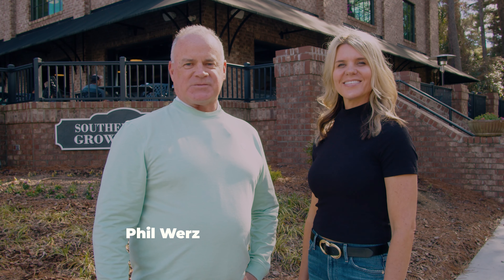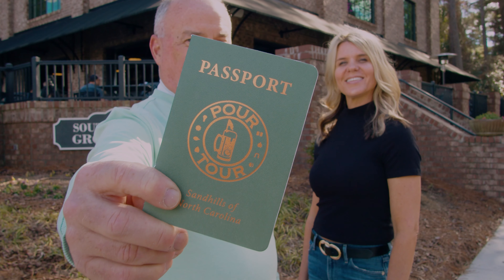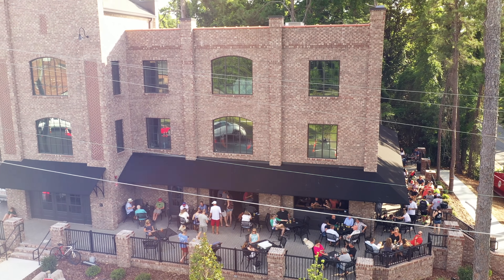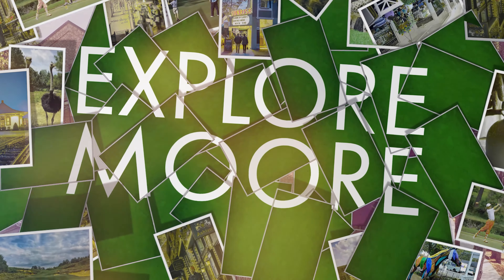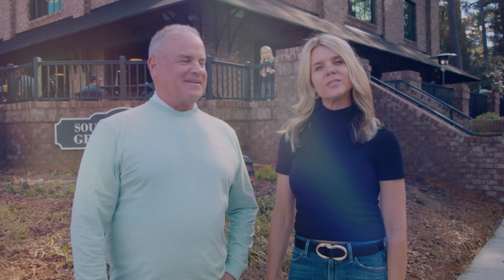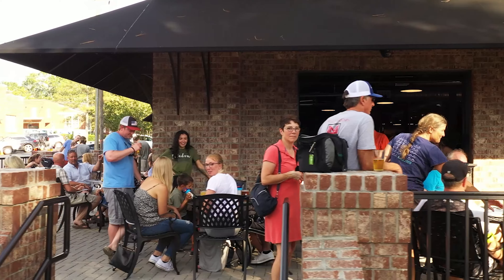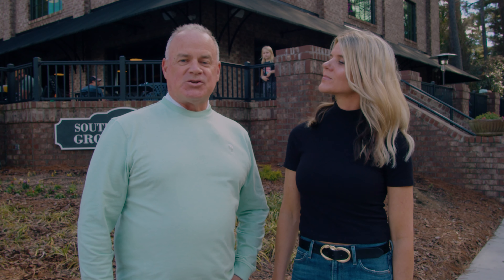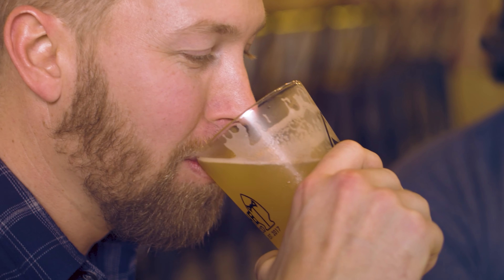Just about everybody has a passport, but you need to get this one. And you need it for the new Sandhills Pour Tour, a fun new thing to do here in North County. Welcome to Explore More. We're here at the Southern Pines Growler Company, a fun hangout for locals and visitors coming to the area, and it's one of seven places you'll want to visit as part of the Sandhills Pour Tour program.